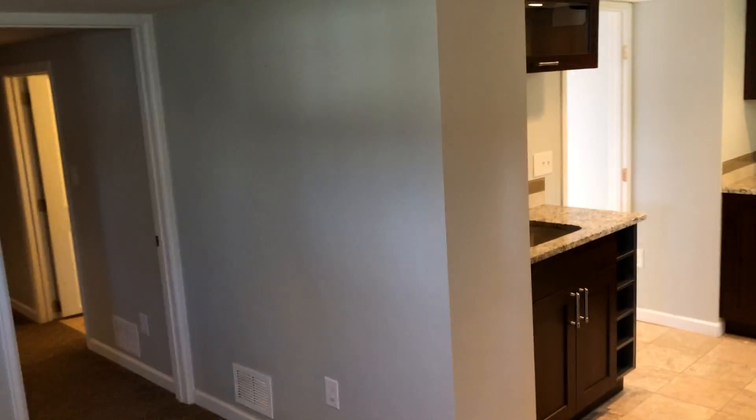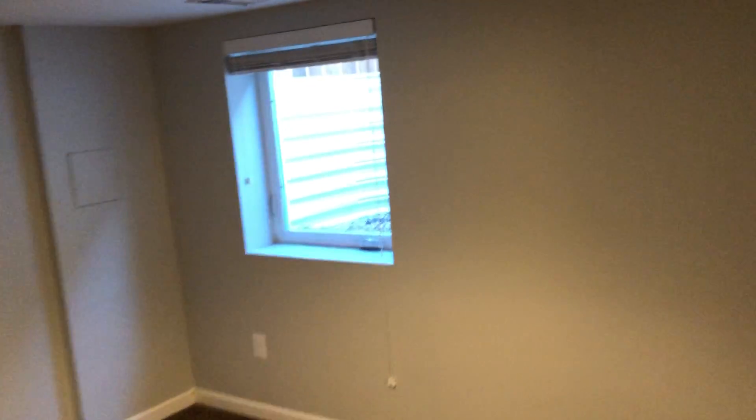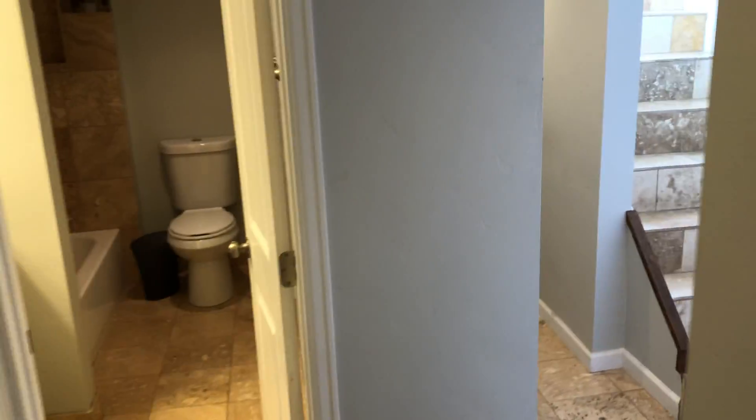Decent size living room down here. You're entering to the bedroom with an egress window. These aren't quite seven-foot ceilings, but it still feels really comfortable. You have a closet, carpet in here — looks pretty good. And this is just a further hallway to the bathroom, laundry, and stairs.